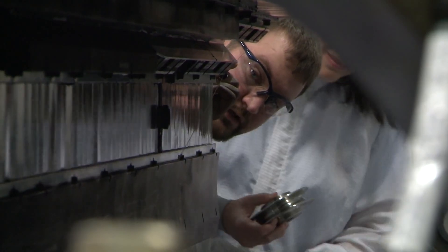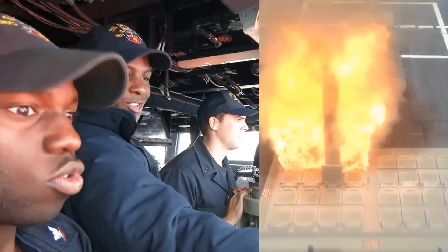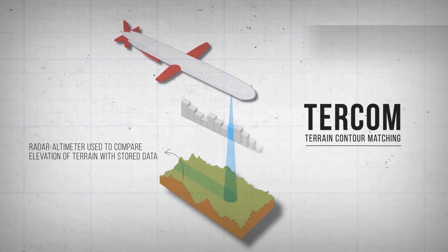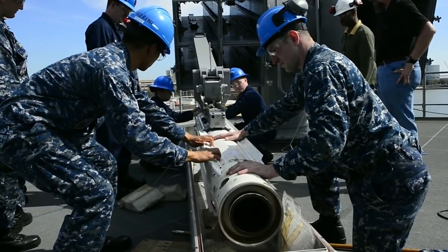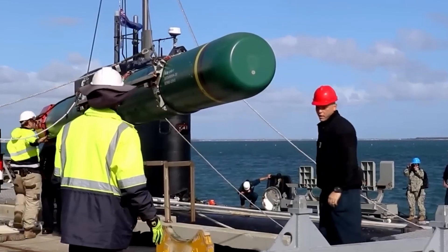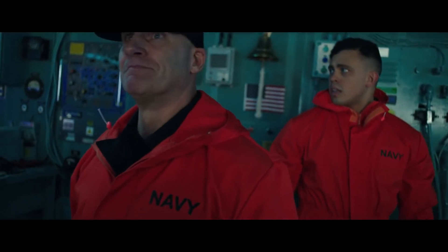Despite the exciting advances in technology, we can't disregard the tried-and-tested Tomahawk cruise missile. This is a long-range, all-weather, jet-powered subsonic cruise missile that both the U.S. and Royal Navy have used to launch land attacks from sea-based platforms. It navigates to its target using a technique called TERCOM, or terrain contour matching. Unlike railguns and lasers, missiles require manual reloading — a precarious operation at sea due to the substantial weight of the missiles. Standard missiles tip the scales at over 1,000 pounds, potentially endangering both personnel and the vertical launch system.